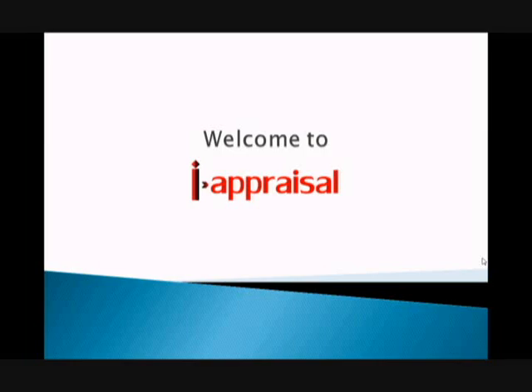Thank you for taking the time to look and listen to this demonstration of our computerized performance appraisal system. This system is very different in that it focuses purely on performance coming out of the appraisal system.